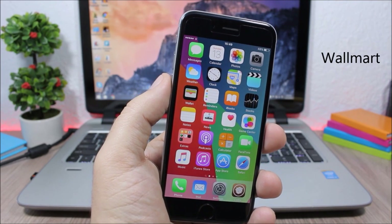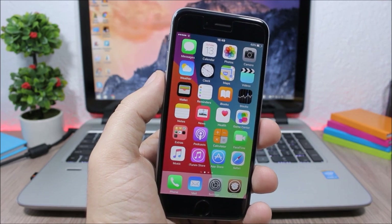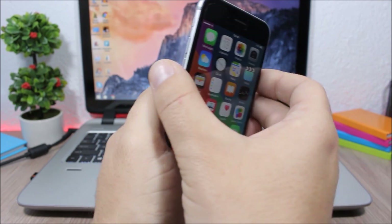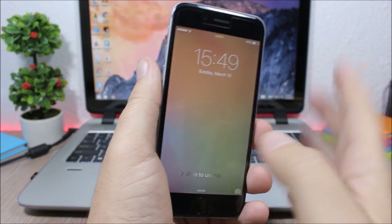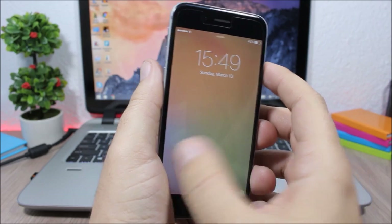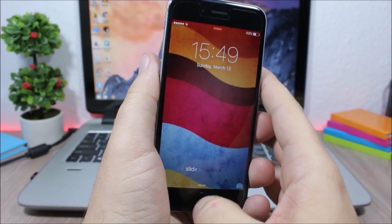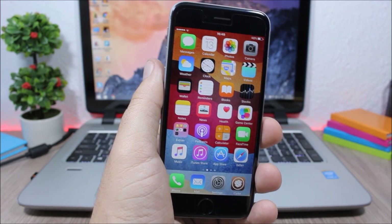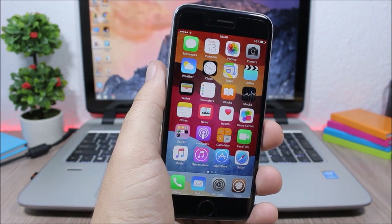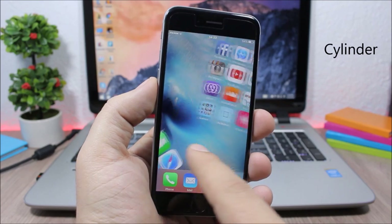Wallmart changes the wallpaper of your device every time you unlock it. Each time you lock and unlock the device, a different wallpaper appears. You can also set time intervals to change the wallpaper automatically.